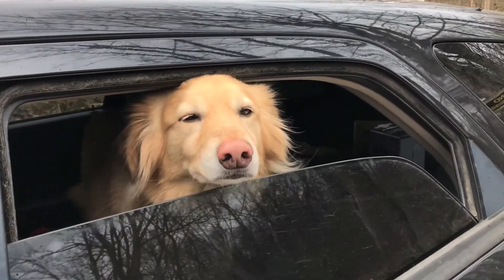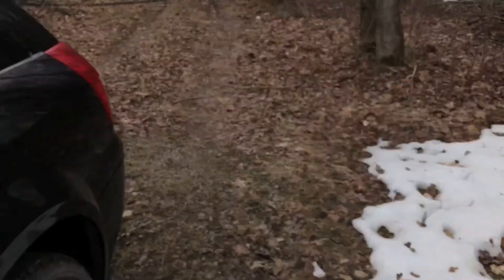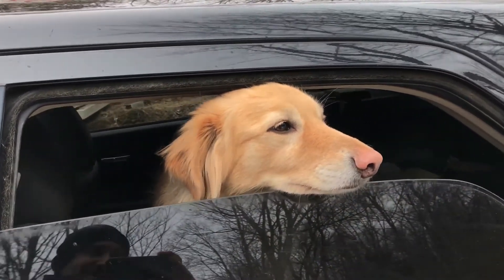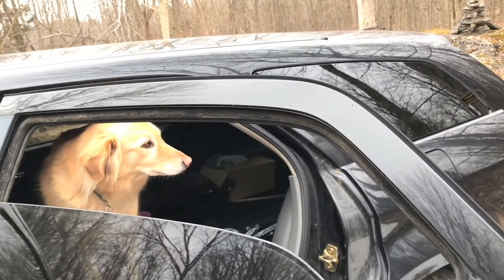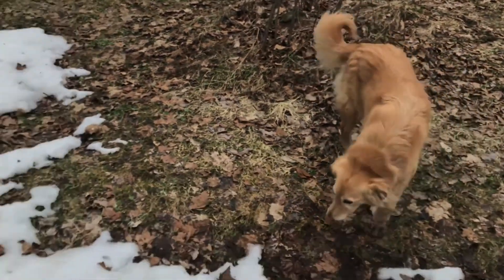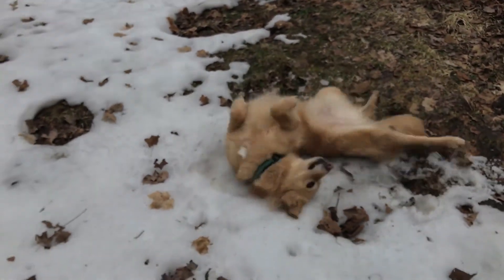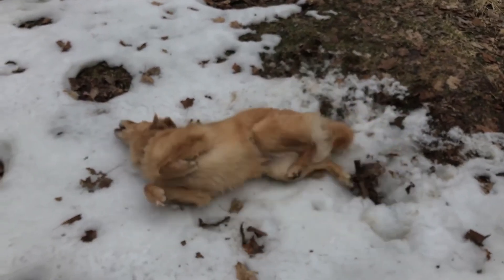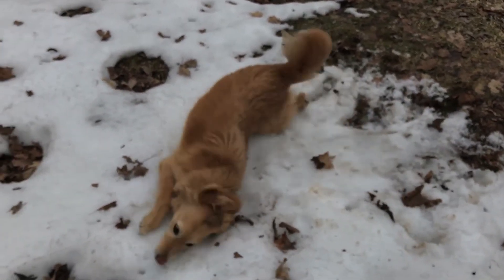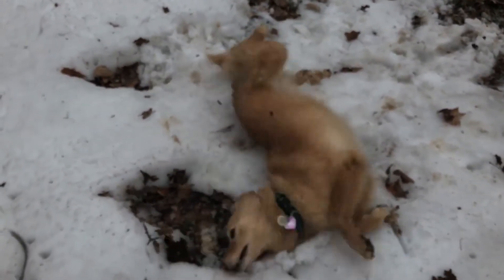My dog loves to roll in snow and there's just a tiny little bit left — I can never actually catch her on video. Let's see... come on, come on. Look at what we got, Kaya! Oh yeah, good girl. Oh nice, nice, so refreshing. Oh yeah!